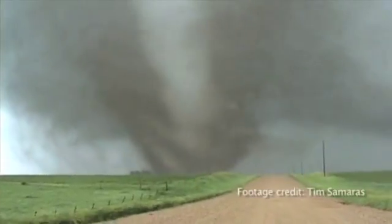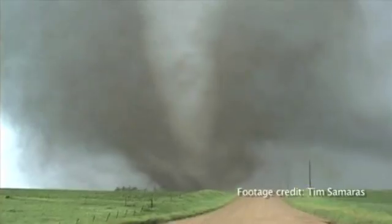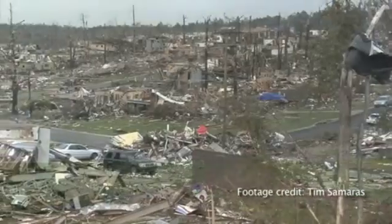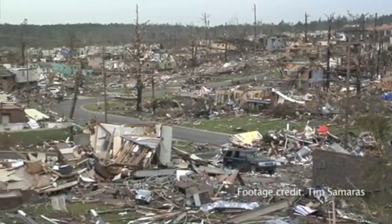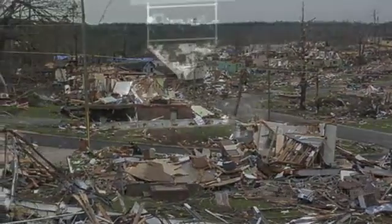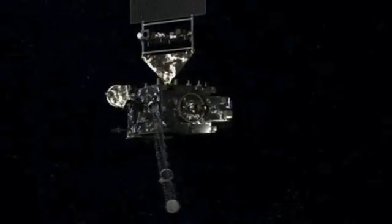If we knew more about tornado genesis and structure, and were able to stretch that warning out to 20 or 25 minutes — right now the average time is about 15 minutes — that gives people more time to prepare and seek shelter. Without the GOES satellite, we would be back in the dark ages of the mid to early '60s. These GOES satellites are responsible, in my opinion, for saving many, many thousands of lives.